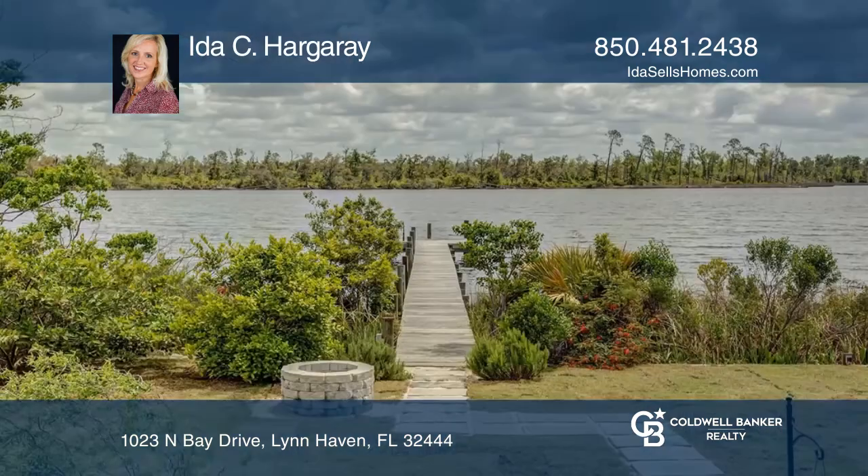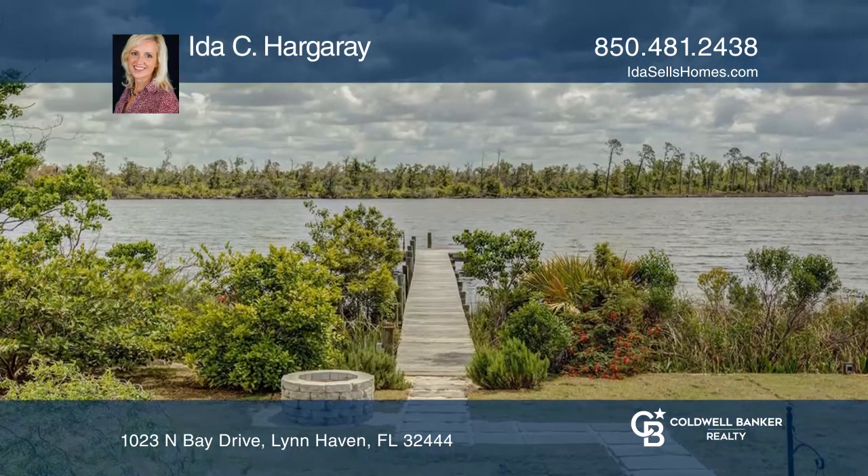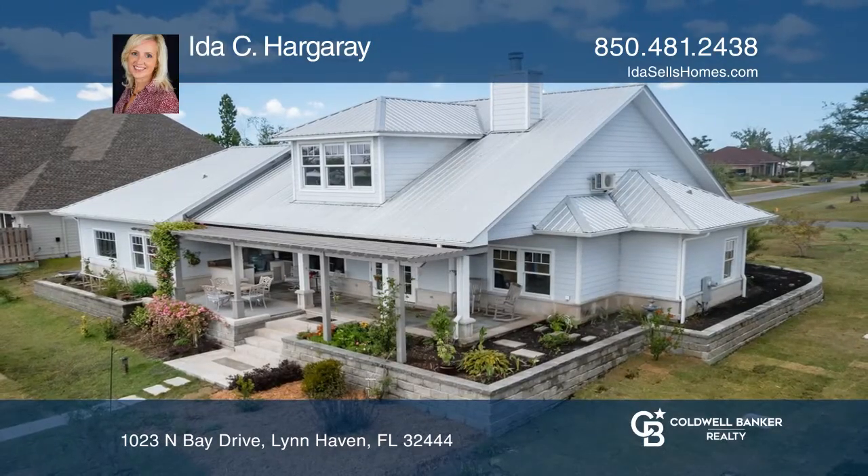Outside there is a covered back deck, flower beds, and an outdoor kitchen. Check it out today with Ida C. Hargare.